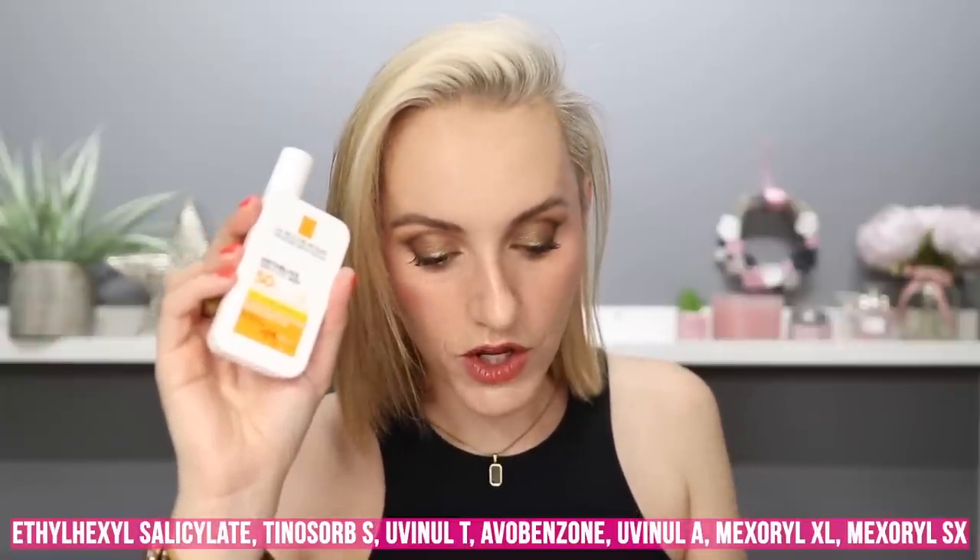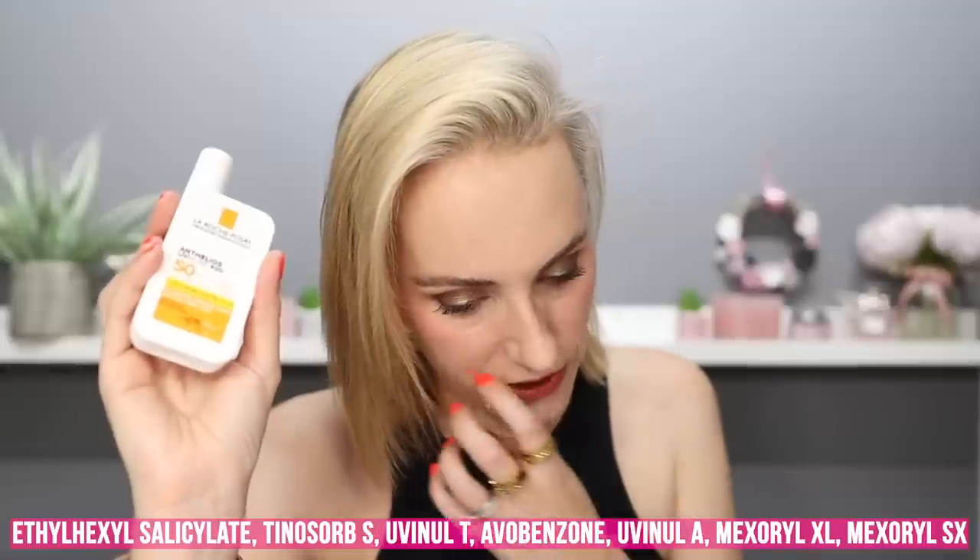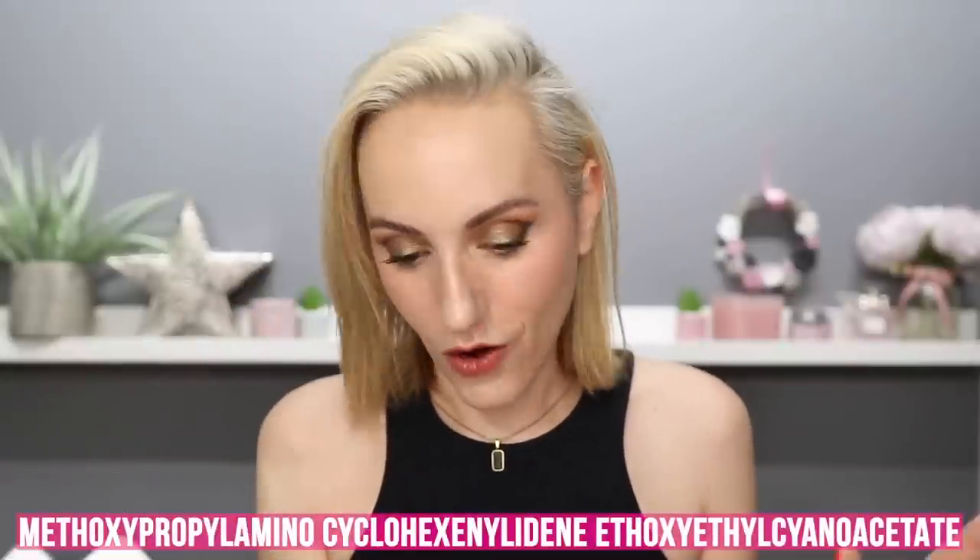I absolutely adore it — it is just unbelievable. No white cast. This is a chemical SPF. The chemical filters in here are ethylhexyl salicylate, tinosorb S, uvenyl T, avobenzone, uvenyl A, mexoryl XL, mexoryl XS. And the most innovative filter — I'm going to try and pronounce it — methoxypropilamino cyclohexenylidene ethoxyethylcyanoacetate. I will write it on the bottom of the screen just in case you couldn't decipher all of that! That is the revolutionary sunscreen filter that is going to protect you against those really deep UVA rays. Just out of this world.